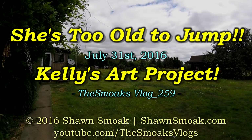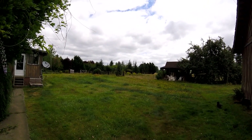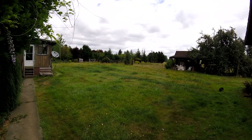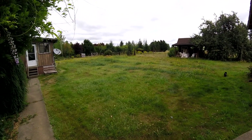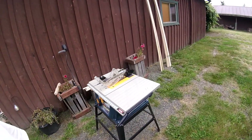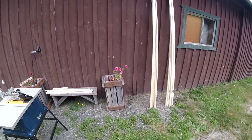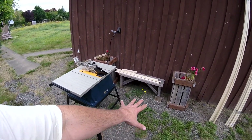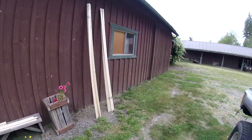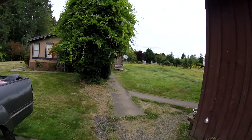Well hello there YouTube and welcome to Sunday, July 31st, last day of July 2016. I'm going to tackle the rear jungle here today and Kelly's been out here cutting up her wood with her little table saw. She's building some kind of flower pot stands — she's got it all worked out. But anyway, I'm going to go grab the mower. It's 11:20 I think now.